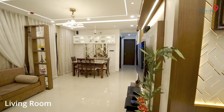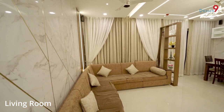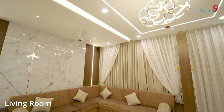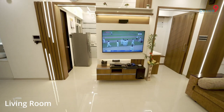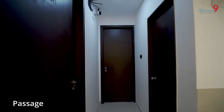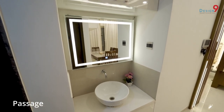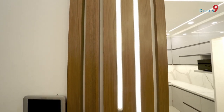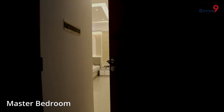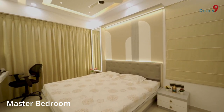We recently purchased a 2BHK flat in Puneville and explored a lot of options for interior designing in the market. We then came across Design 9 Interiors through friends, and visited some flats to see the actual work done by the Design 9 team. I really liked the design and the innovations used in the various projects.